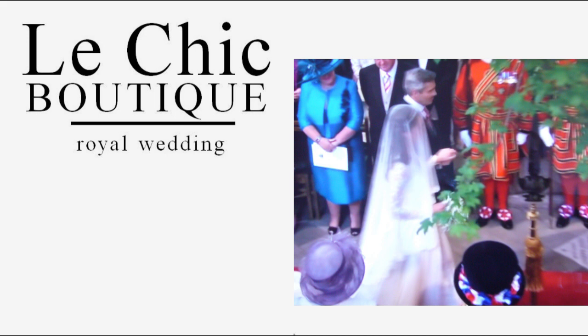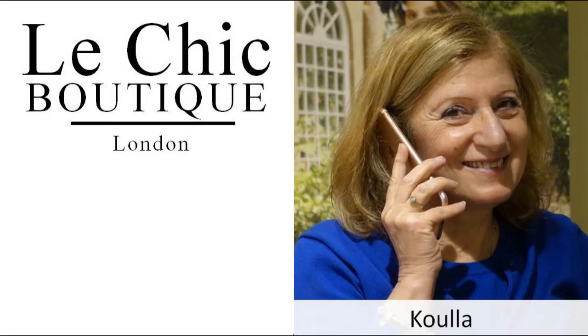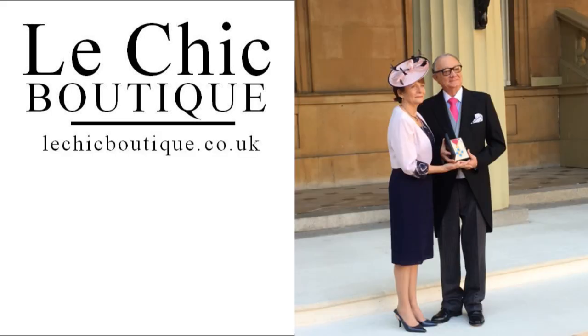We have lots of outfits all year round. A lot of our customers, when they look for something special, they come to Le Chic Boutique and we dress them whatever the occasion. Some customers are seeking outfits to receive OBEs, CBEs, the opening of Parliament, the Queen's Garden Party.